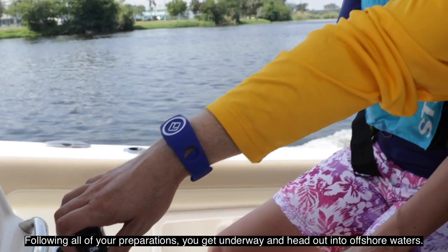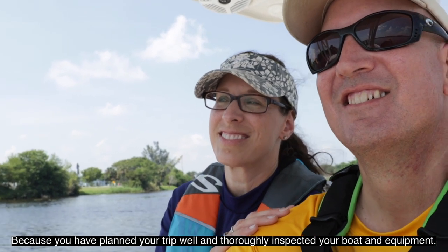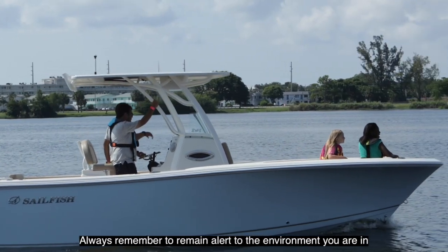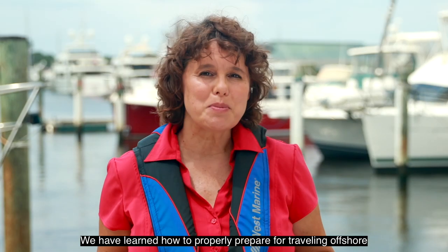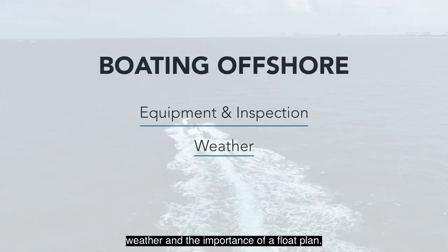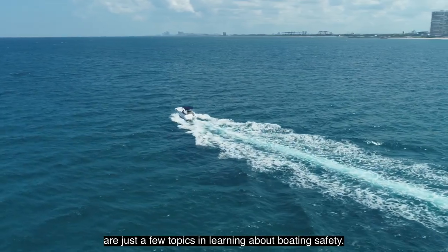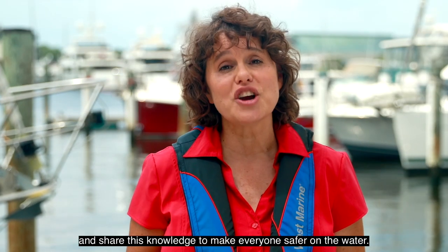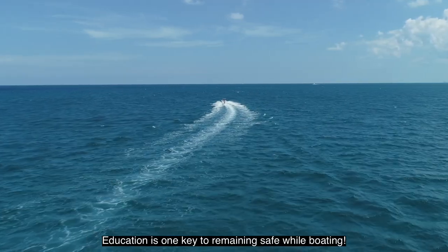Following all of your preparations, you get underway and head out onto offshore waters. Because you have planned your trip well and thoroughly inspected your boat and equipment, you are feeling confident. Always remain alert to the environment you are in and the function of your boat and equipment. We have learned how to properly prepare for traveling offshore, to include equipment and inspection, weather, and the importance of a float plan. Challenge yourself to learn more and share this knowledge to make everyone safer on the water. Education is one key to remaining safe while boating.